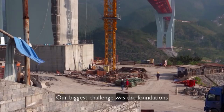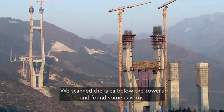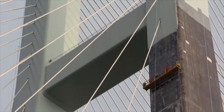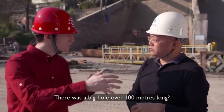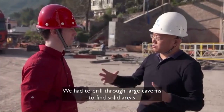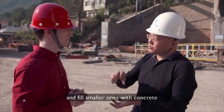The most difficult part is to clean up the foundation. If there is a big hole, we can continue to put it through the hole. If there is a small hole, we can fill it in with water. It's about 100 metres deep in places.